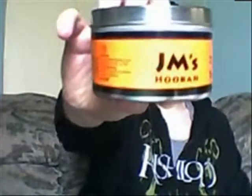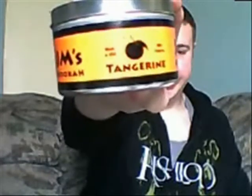What's up everybody, it's Killer B here, bringing you my 100-plus-something review. This time it's of JM's Tangerine.